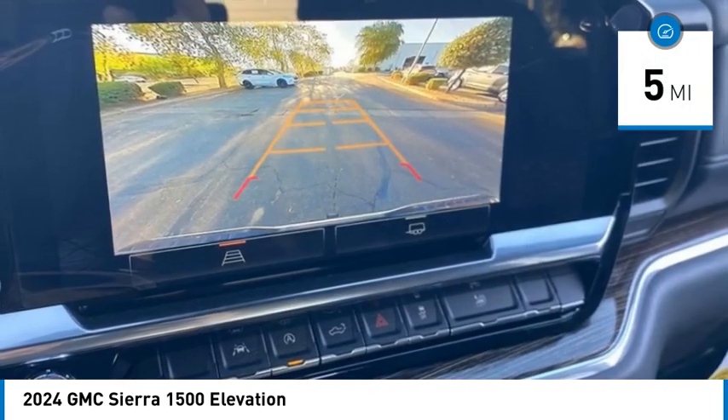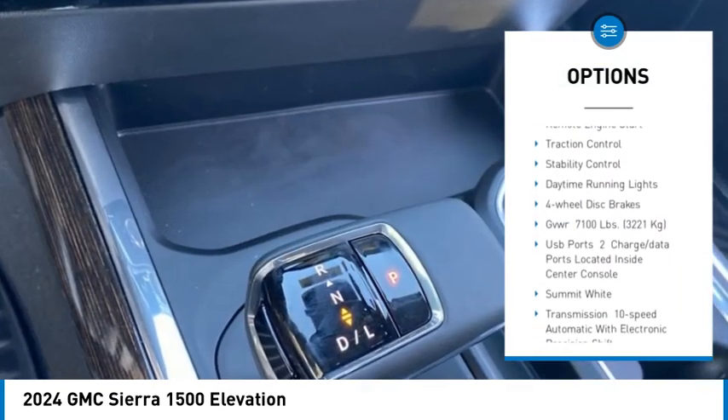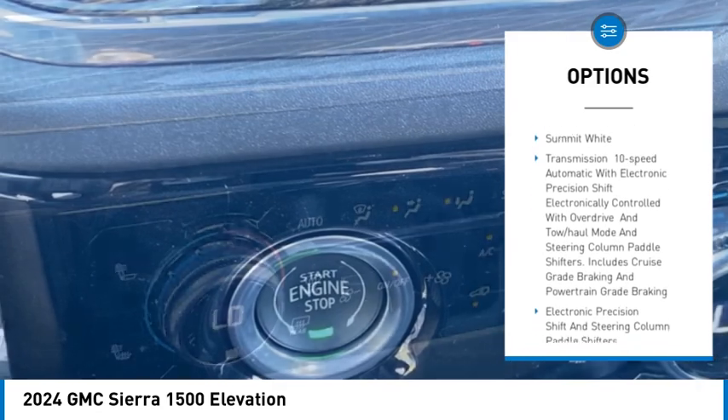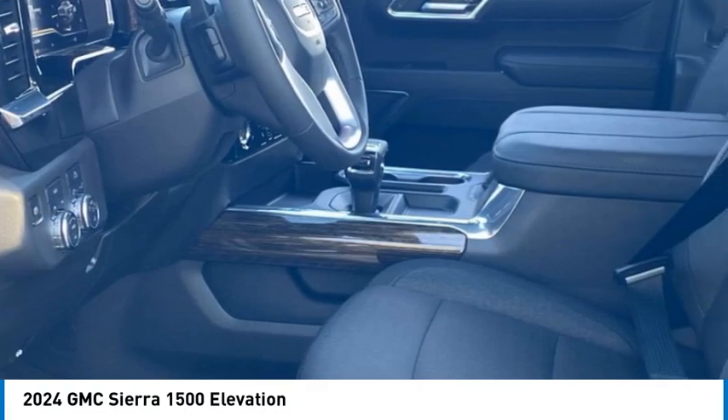Here are some of this vehicle's great options: four wheel drive, tire pressure monitor, tow hitch, heated mirrors, aluminum wheels, remote engine start, traction control, stability control, daytime running lights, four wheel disc brakes.